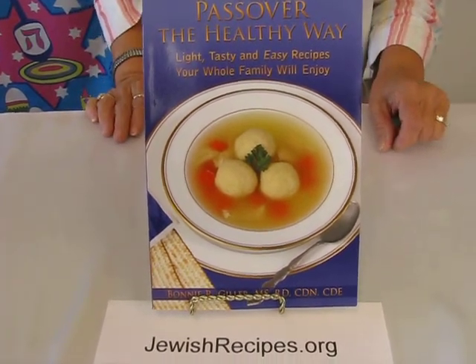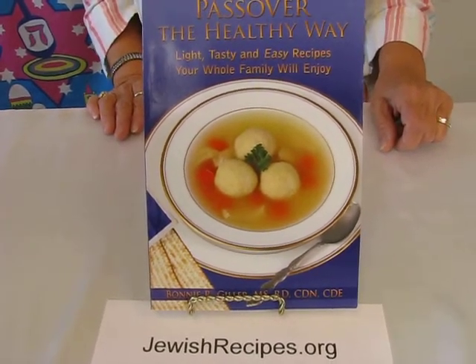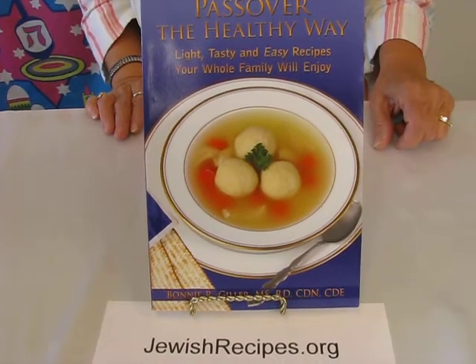This is done by Bonnie Giller, a registered dietitian and certified diabetes educator, and also a certified dietitian nutritionist.